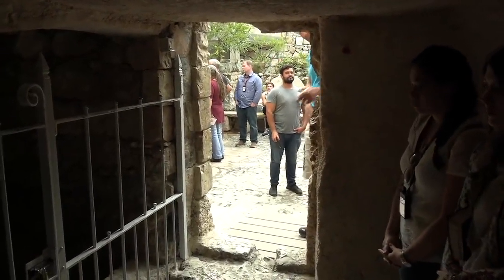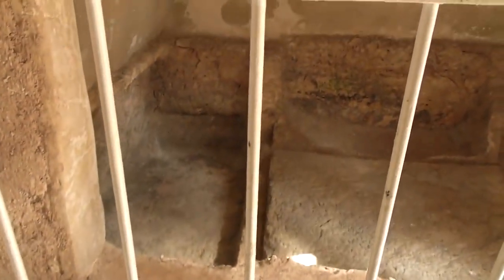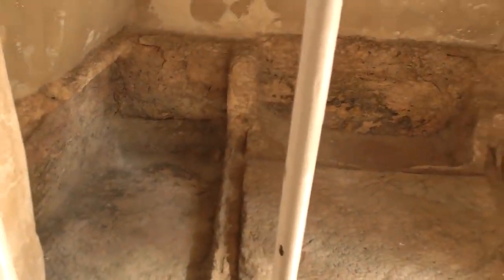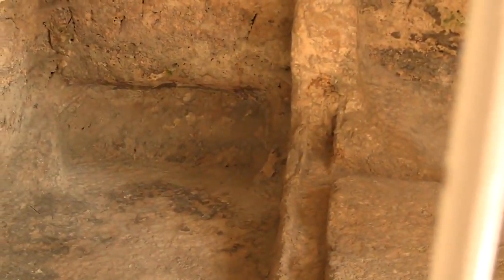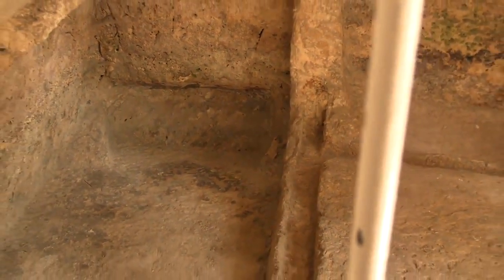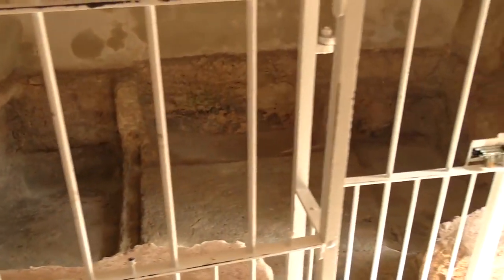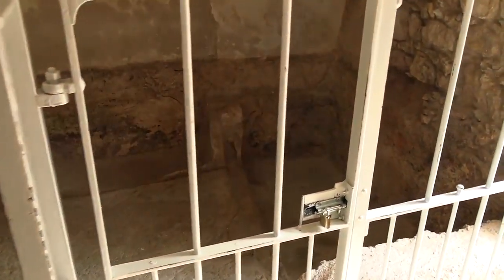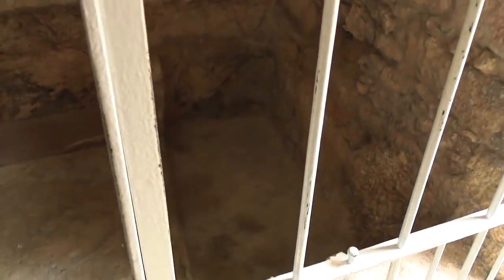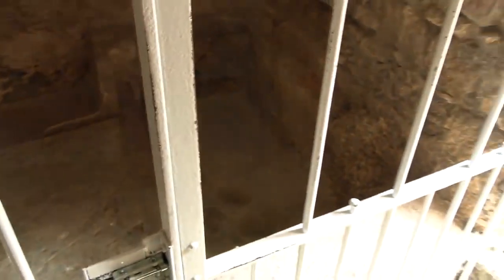That's the door of the tomb, and this would be a spot for the body. Notice there's a little spot down there — that would have been for collecting oil so you could pour it over the body again when you visit. This would have been for later times, not the time of Jesus. This tomb was apparently repurposed later on, and lots of it has been taken over the years by Christians who wanted a piece of the tomb.